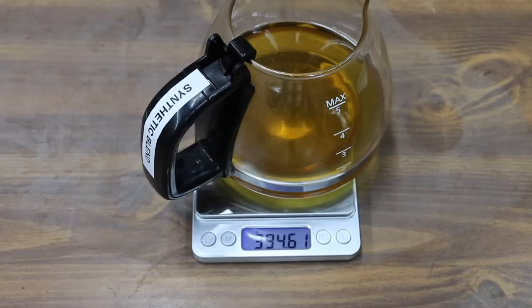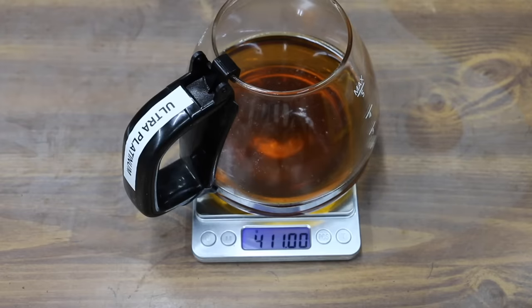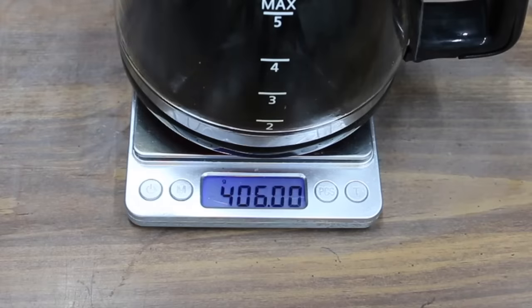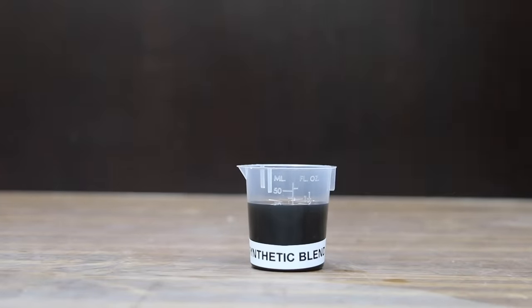The regular synthetic blend container started out weighing 394.61 grams and now it weighs 387.09, which is a loss of 7.52 grams. The Pennzoil Ultra Platinum oil container started out weighing 411 grams and now it weighs 406, a loss of 5 grams. So the Pennzoil Ultra Platinum performed a lot better than the synthetic blend at 33.5% less evaporation.